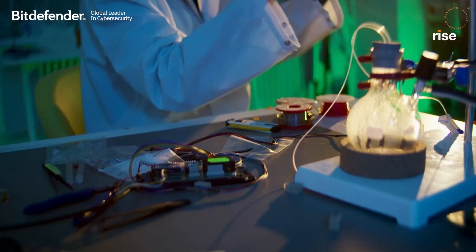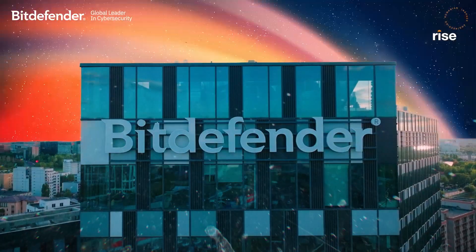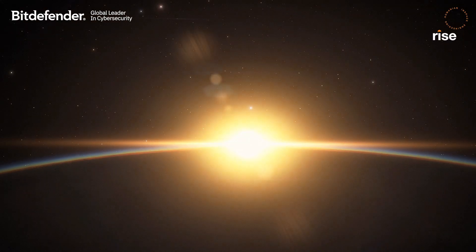DROPKOL is a project fully developed in Romania, and it has already reached orbit on the International Space Station. For Bitdefender, securing DROPKOL is a historic opportunity. We're not only protecting the first Romanian device in space, but we are also showing our commitment to protect any kind of pioneering research across the globe.